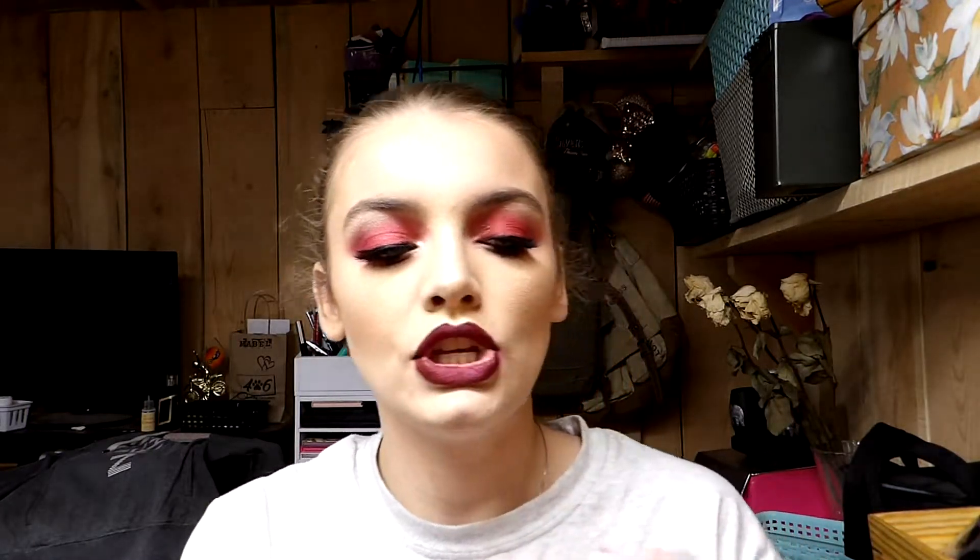I also have a mask I've been using a lot lately — this is the Milk Makeup Watermelon Hydrating Mask. I really like it because you just twist it up. I personally keep the cap on so I don't make a mess and draw it on my face. What I normally do is take my makeup off, draw this all over my face, wait 10 to 15 minutes, and then hop in the shower and rinse it off. It's mess-free and I don't get it all over my fingers. The only downside is if you don't clean your face first, bacteria can get on here, so make sure your face is completely clean.